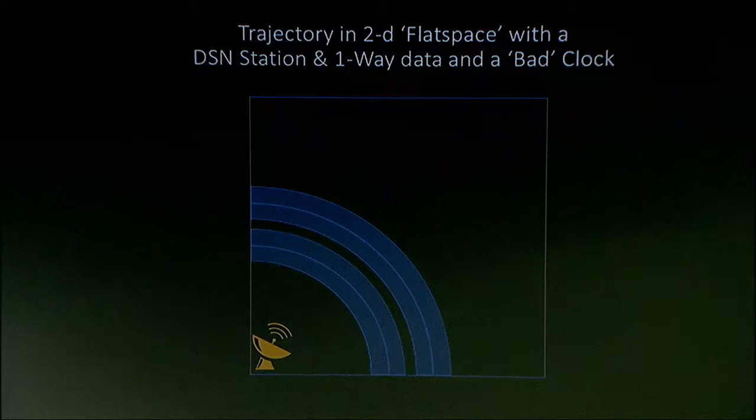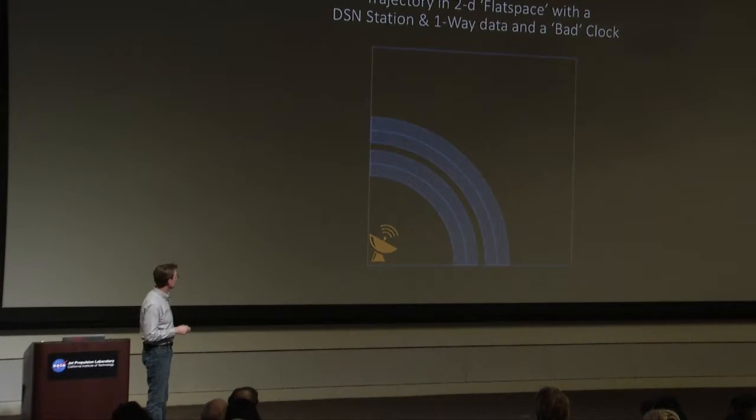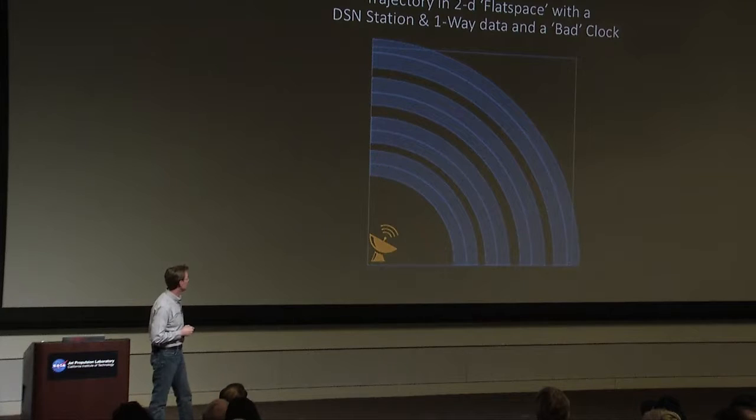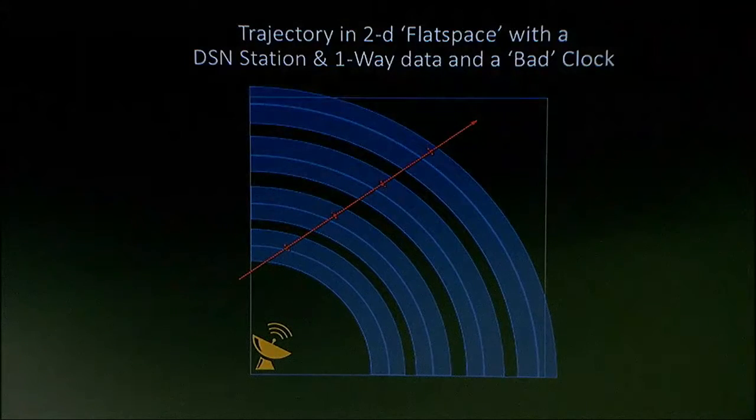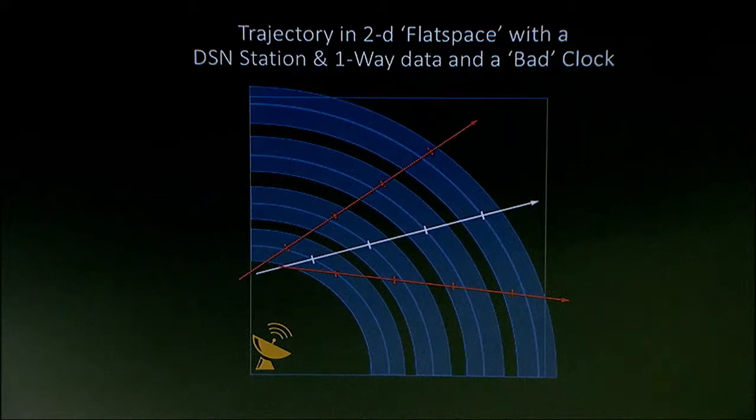I get another measurement at some later time — not simultaneously, but at a different time, so I've moved and the range to the spacecraft has changed. I take another and another — four pieces of information. For my simple model of straight-line motion at constant velocity, that's enough to figure out where I'm at. But I have this problem: I have this large clock error. I could pick one solution — perfectly satisfactory given the conditions. I could also pick another. Both of these solutions are actually wrong. The right solution is a third one, but my data is not good enough to tell me that solution.